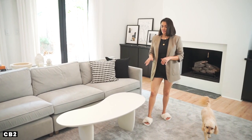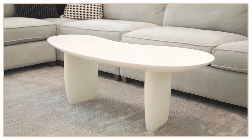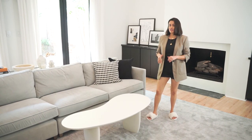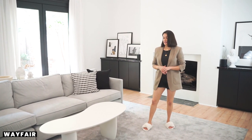This table is from CB2 as well. It's definitely not a conventional shape — it's more like a jelly bean shape — but what I love about this the most is that it looks like a little piece of art by itself. It's kind of sculptural. The rug is from Wayfair and I really like that it's just a solid, plain color.